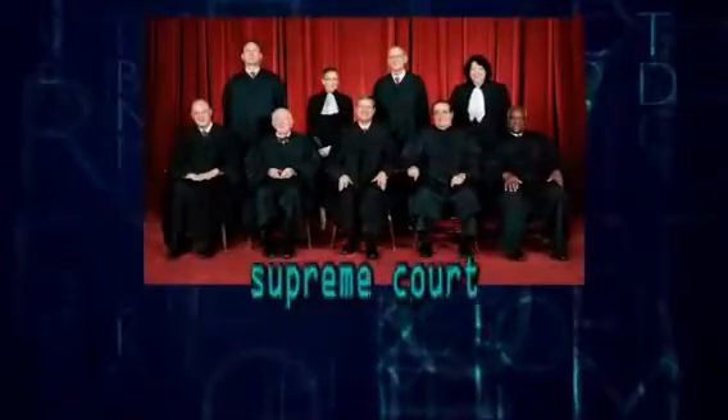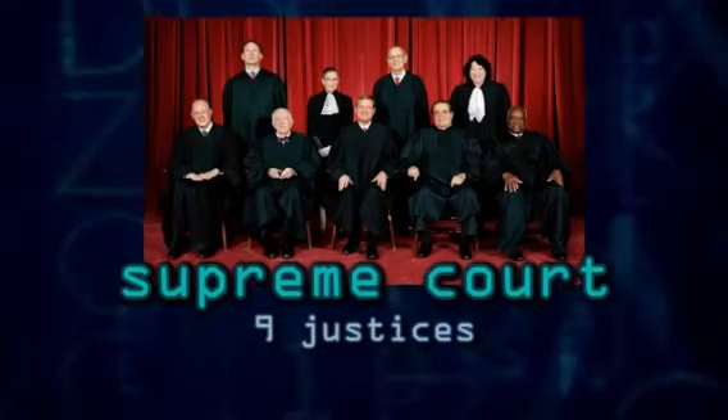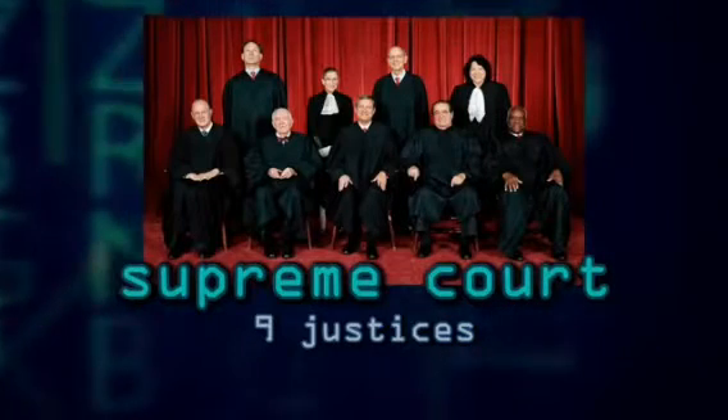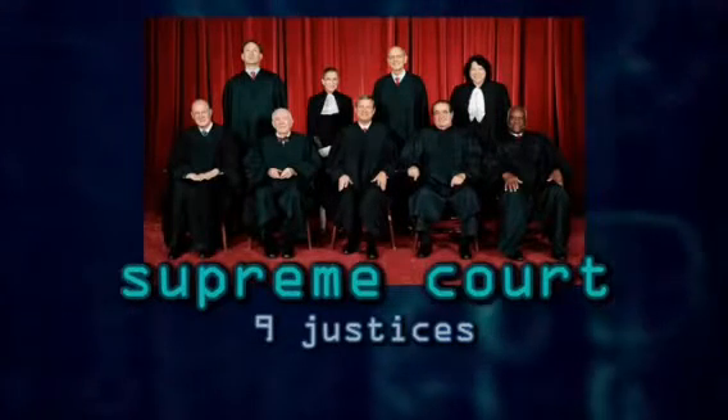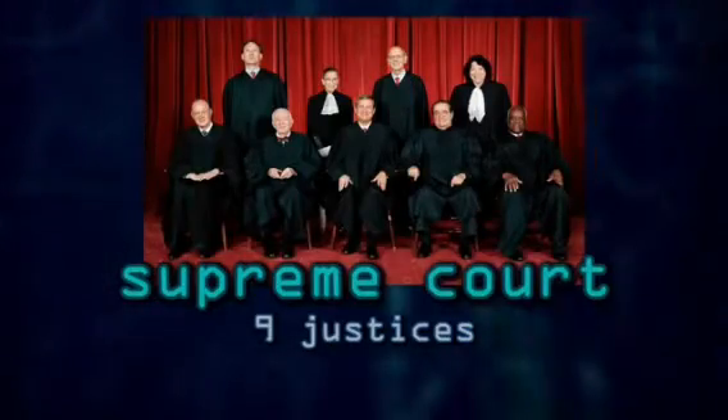Unlike other courtrooms you might think of, the United States Supreme Court doesn't have only one judge and a jury. It's made of nine judges called justices — one chief justice and eight associate justices. They have their jobs for life, unless they resign or are kicked out of office, called being impeached. And remember, that is just a very basic look at how the United States Supreme Court works.